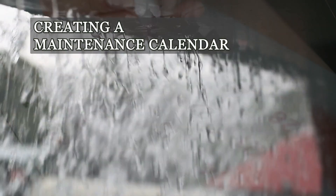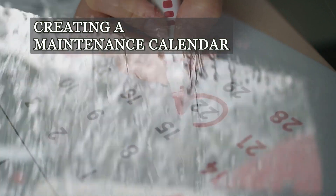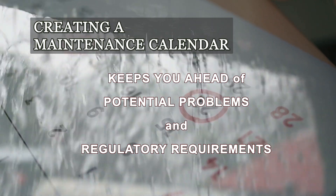Integrate roof maintenance into your annual planning to prevent unforeseen breakdowns and compliance issues. A well-structured maintenance calendar keeps you ahead of potential problems and regulatory requirements.